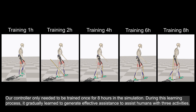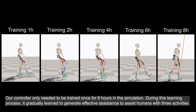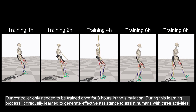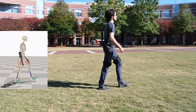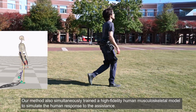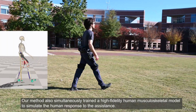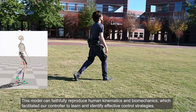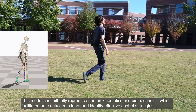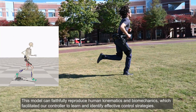Our controller only needed to be trained once for eight hours in simulation. During this learning process, it gradually learned to generate effective assistance to help humans with three activities. Our method also simultaneously trained a high-fidelity human musculoskeletal model to simulate the human response to the assistance, faithfully reproducing human kinematics and biomechanics, which facilitated our controller to learn and identify effective control strategies.